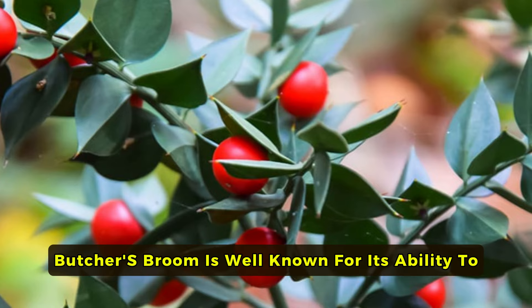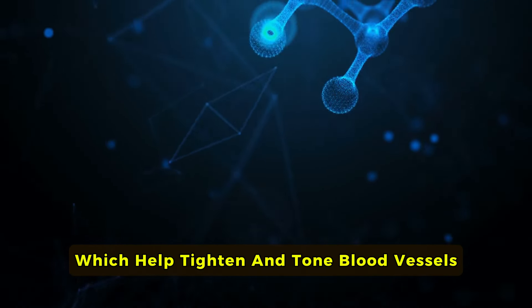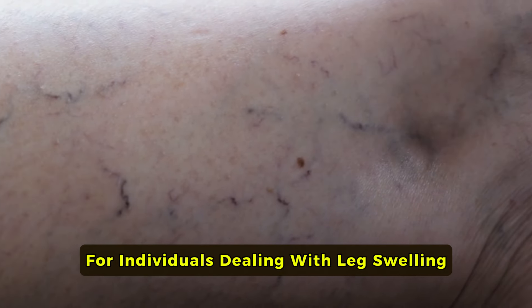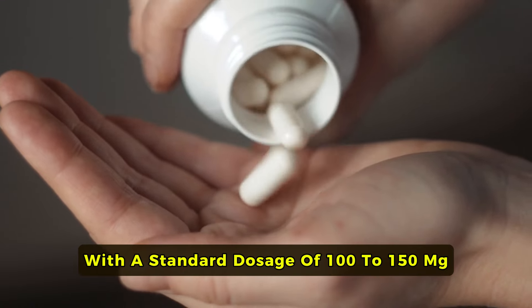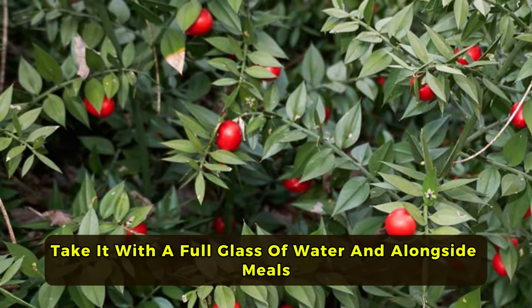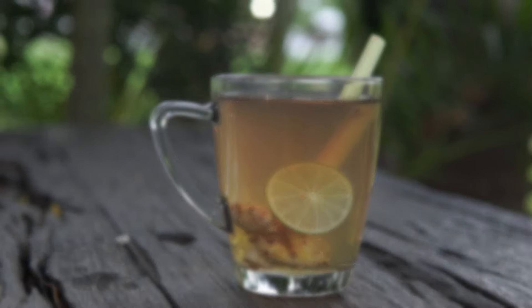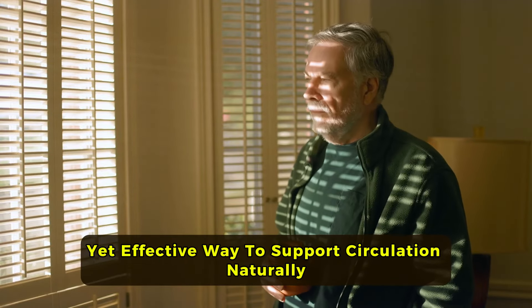Butcher's broom is well known for its ability to alleviate poor circulation in the legs. It contains compounds called ruscogenins, which help tighten and tone blood vessels, reducing the pooling of blood and fluid retention. This makes it particularly helpful for individuals dealing with leg swelling, heaviness, and discomfort caused by varicose veins or sitting for extended periods. You can find butcher's broom in capsules with a standard dosage of 100 to 150 mg, taken 2 to 3 times a day. To maximize effectiveness, take it with a full glass of water alongside meals. If using it in tea form, steep one teaspoon of dried butcher's broom root in hot water for about 10 minutes, strain, and drink once or twice daily.